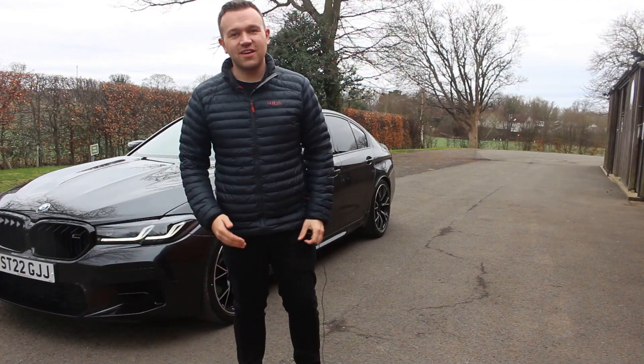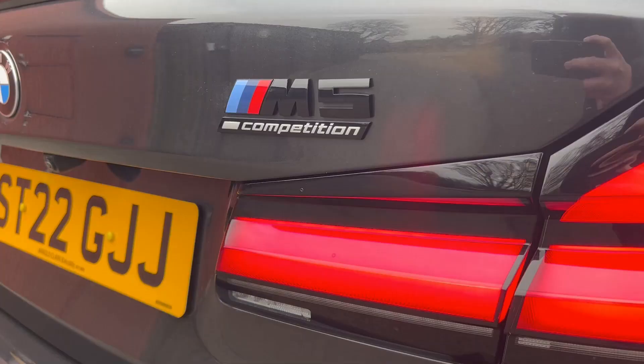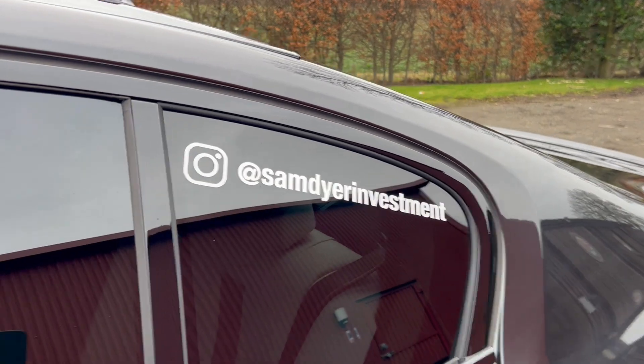Hello and welcome back to the channel. I'm Thomas and today you join me with the 2022 BMW M5 Competition, so stay tuned for this video.